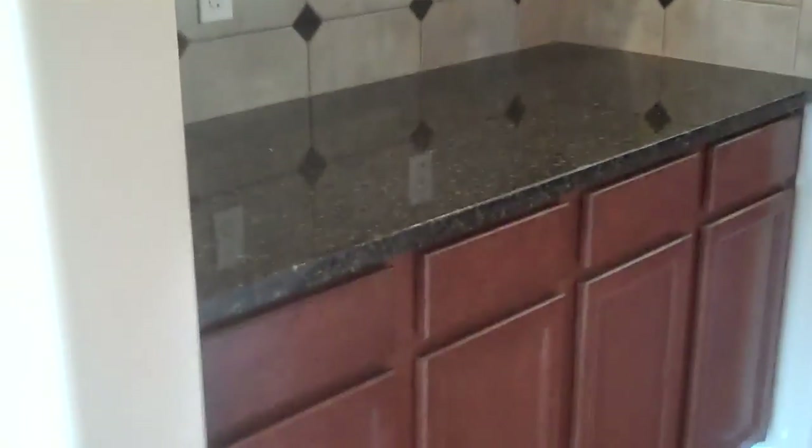This leads into the butler pantry over here. This is all a standard house, by the way — no upgrades in what I'm showing you. You'll see granite countertop in the butler pantry; this is the buffet portion. And if we turn, you'll see that's full backsplash all the way up to the upper cabinet.